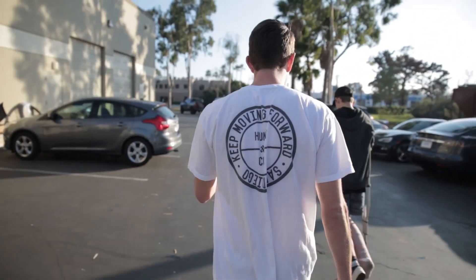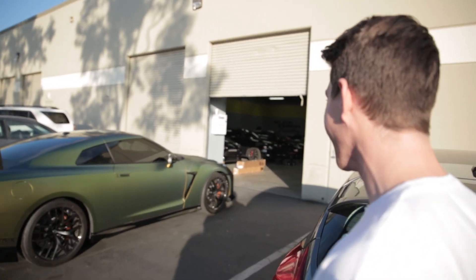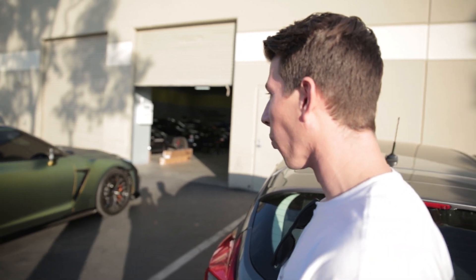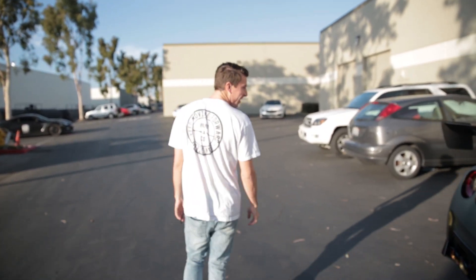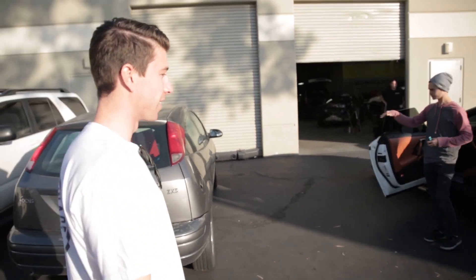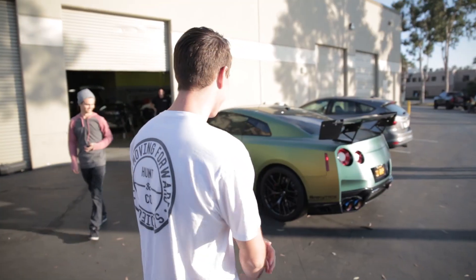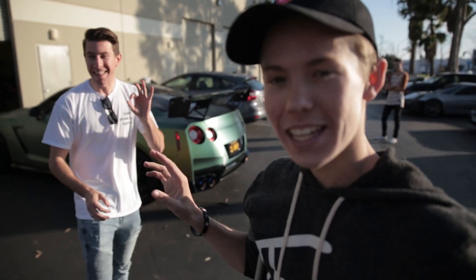TJ Hunt just pulled up in his satin black GT-R. TJ, you know we mess around with each other. Anyways, I want to get your reaction to it before we show you the car. You can look now. Oh my god, dude — that looks so good. That looks so much different. It looks way different. Oh my god, dude, that exhaust is sick. Oh, it looks so much better in the sun. Dude, that looks really good. What are your initial thoughts? You got a better color than me — that color's sick. TJ, if you guys don't know who TJ is, he is the car YouTuber, so getting his reaction was definitely something I wanted to do.